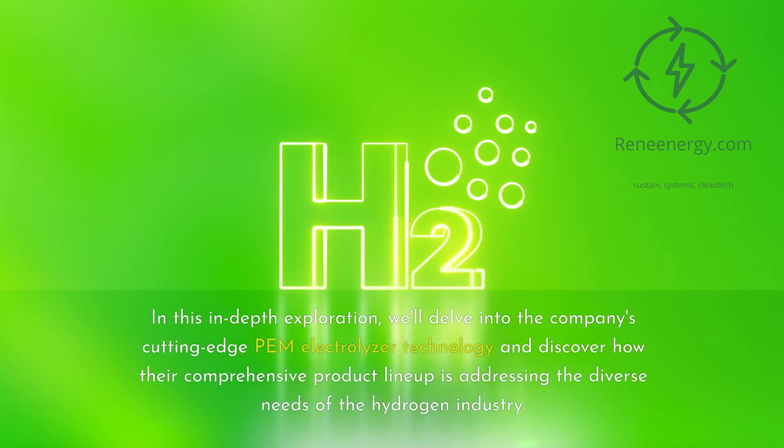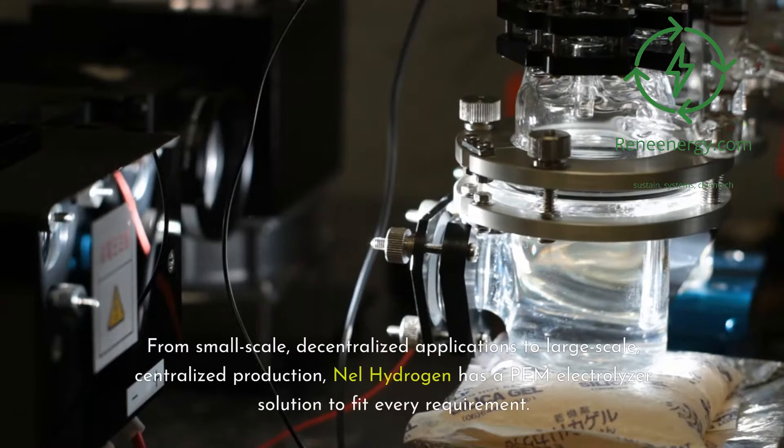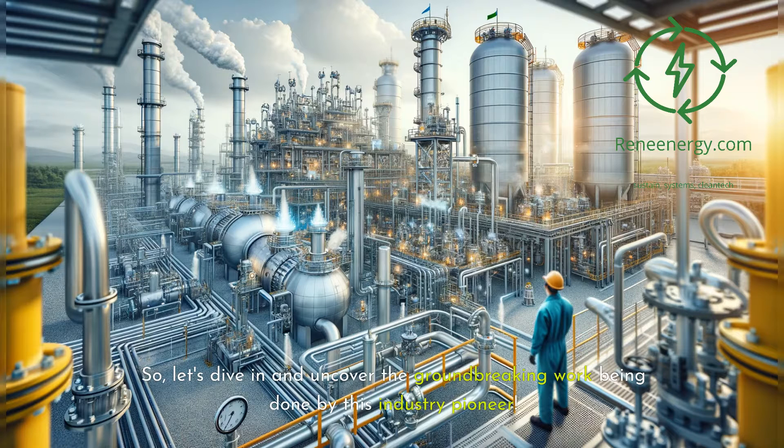In this in-depth exploration, we'll delve into the company's cutting-edge PEM electrolyzer technology and discover how their comprehensive product lineup is addressing the diverse needs of the hydrogen industry. From small-scale, decentralized applications to large-scale, centralized production, Nell Hydrogen has a PEM electrolyzer solution to fit every requirement. So let's dive in and uncover the groundbreaking work being done by this industry pioneer.